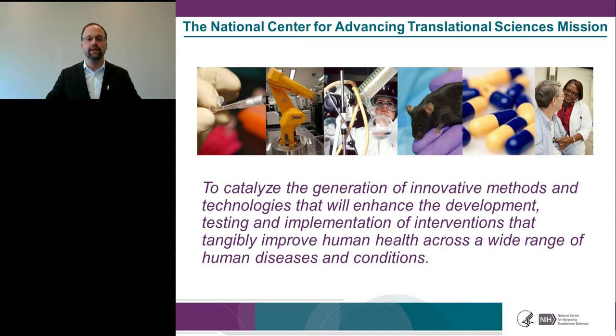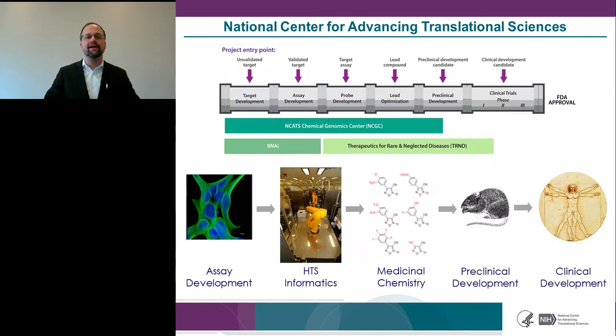Our center's mission is to catalyze innovative methods and technologies that enhance the development, testing, and implementation of interventions that tangibly improve human health. My colleagues and I work across the discovery pipeline — from initial target validation to assay development for high-throughput screening, medicinal chemistry optimization for selectivity, potency, and efficacy, through to chemical probes, pre-clinical development, and phase one clinical trials via our Therapeutics for Rare and Neglected Diseases (TRND) program.